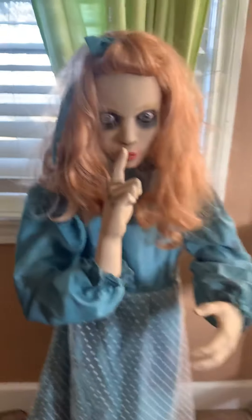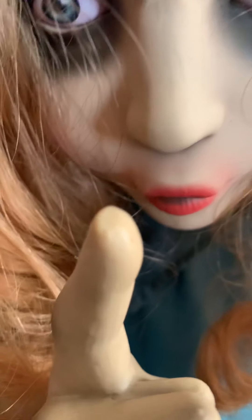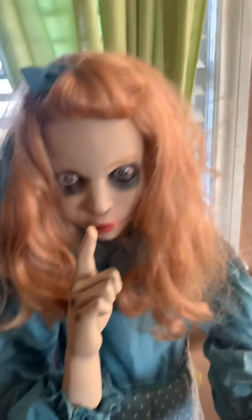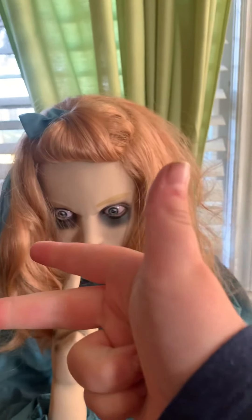Hey guys, welcome back to Spark Academy. Today I'll be reviewing the one and only 'Mommy's Favorite.' A lot of people hate this prop — I can see why — but there's no reason to hate it. I got this prop today at the 50% off sale for 50 bucks, which I feel like was a great price. Anyway, before we start the review, turn on notification bells and subscribe. Let's get right into the review.